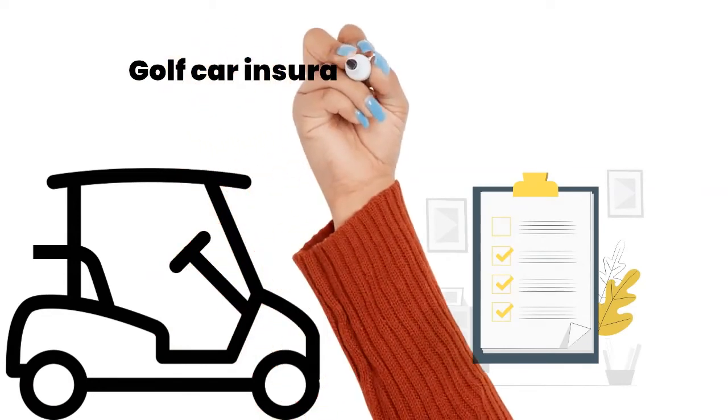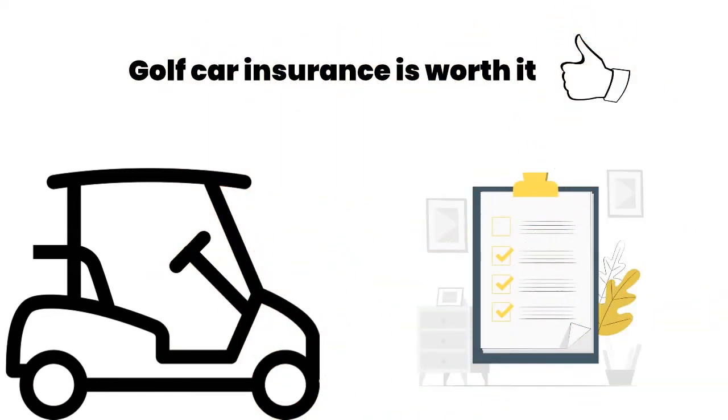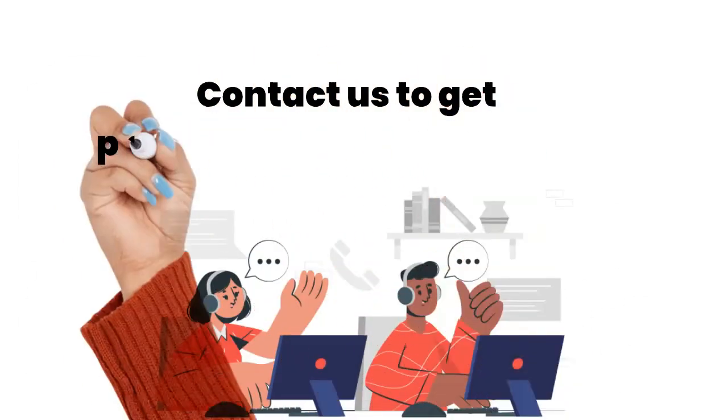Golf cart insurance might feel like an extra cost to bear, but it's well worth considering if you own and operate a golf cart. Don't hesitate to contact us if you're looking to get proper coverage for your golf cart.